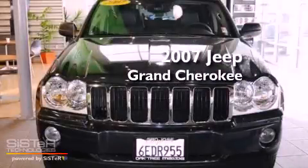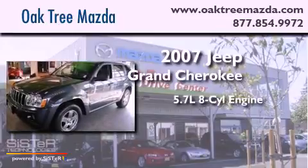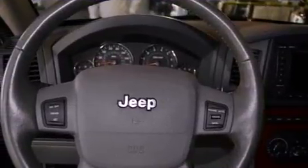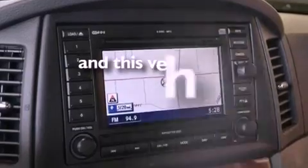This is a 2007 Jeep Grand Cherokee. It has a 5.7-liter 8-cylinder engine and a 5-speed automatic transmission. Its top features include a leather interior, alloy wheels, and this vehicle has fewer than 27,000 miles on the odometer.